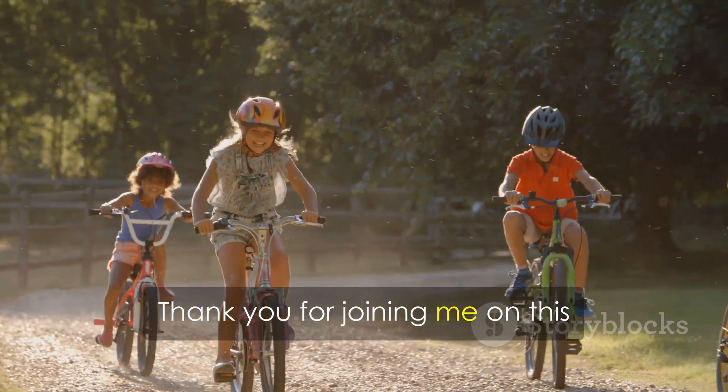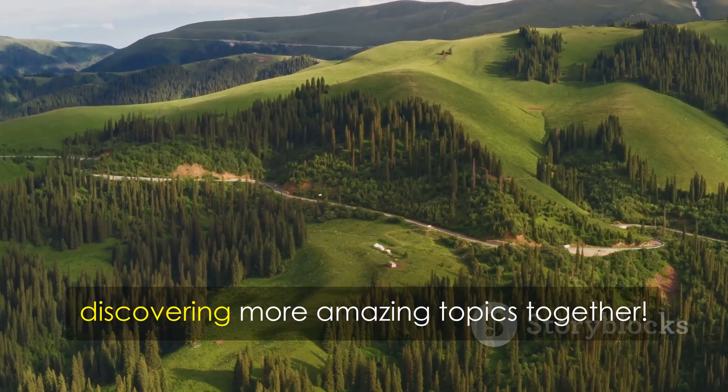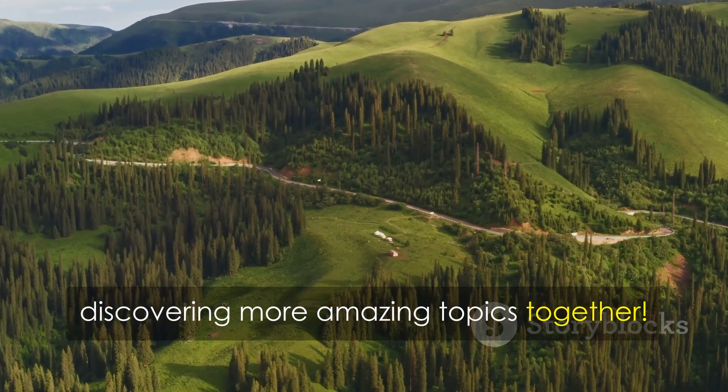Thank you for joining me on this important journey. Like, subscribe, and share this video to join us in discovering more amazing topics together.